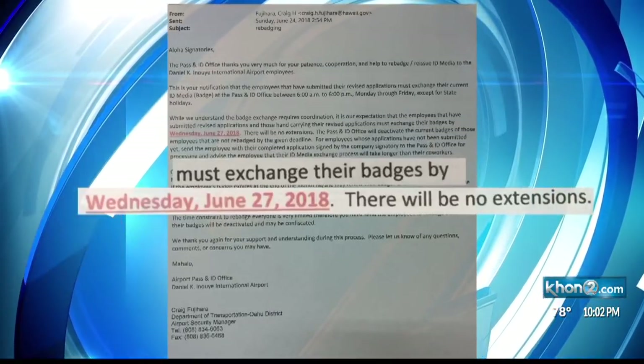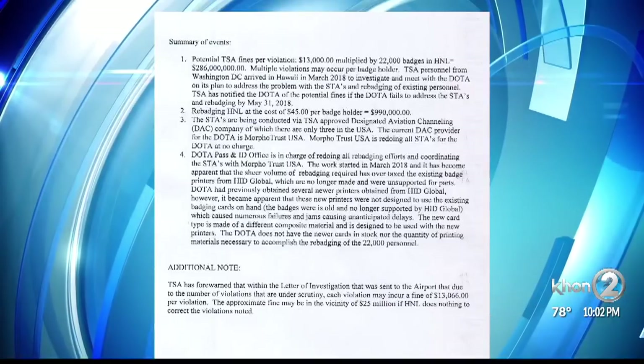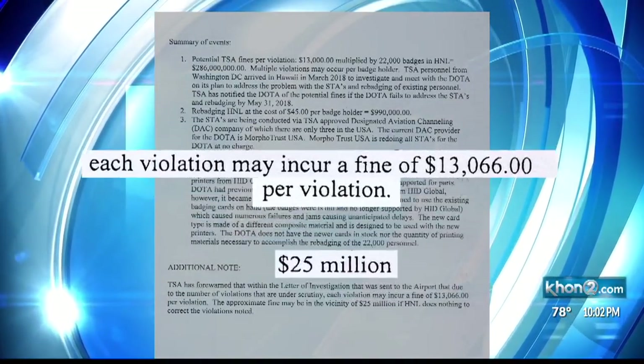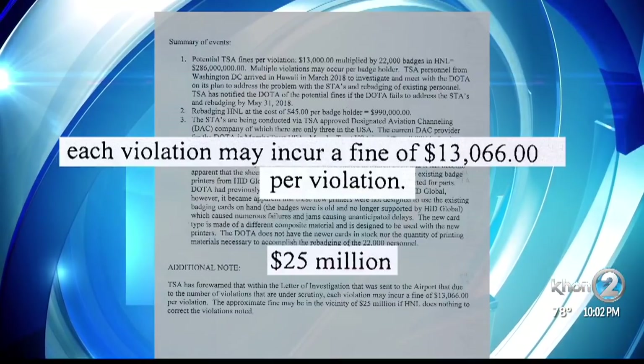Old badges will be deactivated tonight and airport access will be denied without a new badge. Documents state the airport could be fined $13,000 per violation. With the number of violations found, fines could total $25 million.